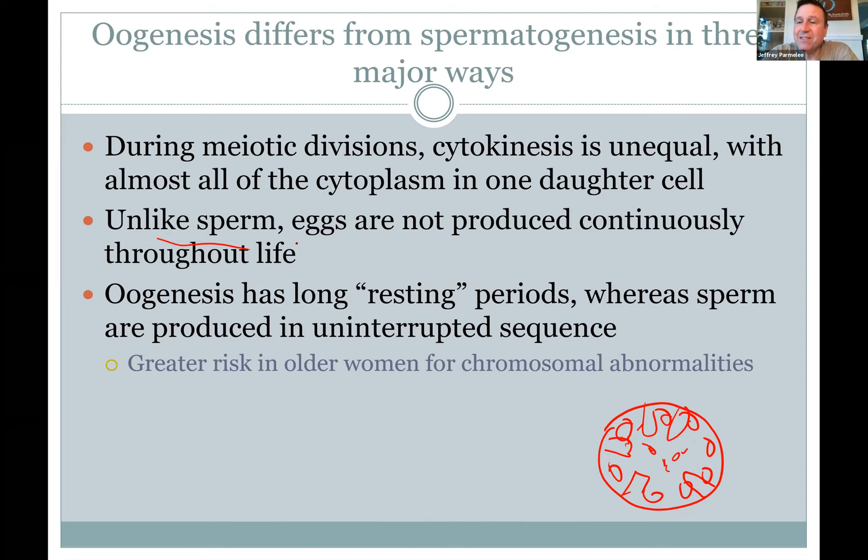Sperm are produced continuously through life, but eggs are produced in a window of time — they all begin developing early, then stop and sit in suspended animation until called up throughout your life. Early in development meiosis begins but then stops after one meiotic division; then the eggs wait until they're called up.